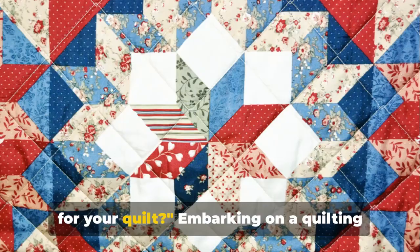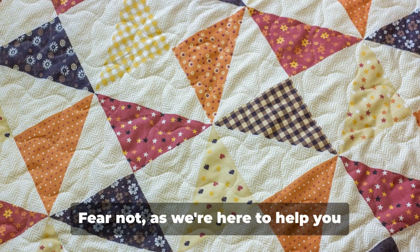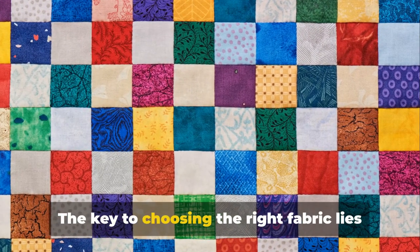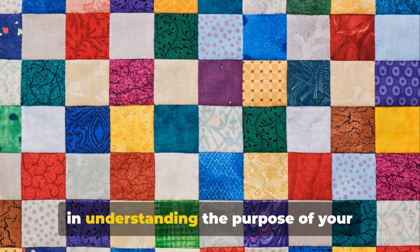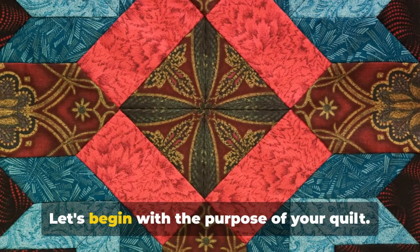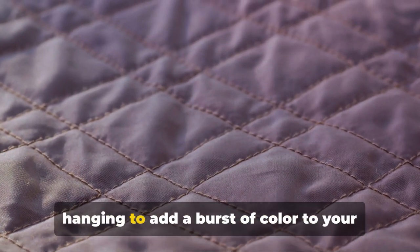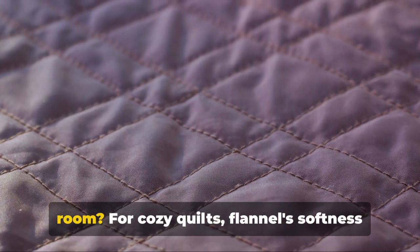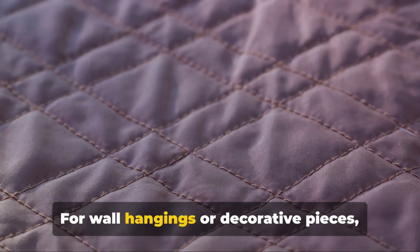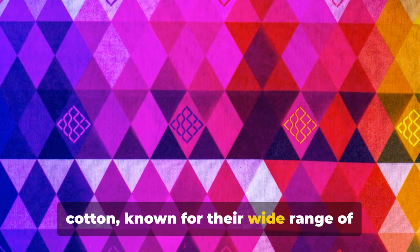Now that you know about these different fabrics, how do you choose the right one for your quilt? The key lies in understanding the purpose of your quilt, your skill level, and the desired aesthetic. Are you crafting a cozy blanket for chilly nights, or a wall hanging to add color to your room? For cozy quilts, flannel's softness and warmth make it an ideal choice. For wall hangings or decorative pieces, consider batiks or cotton, known for their wide range of patterns and colors.